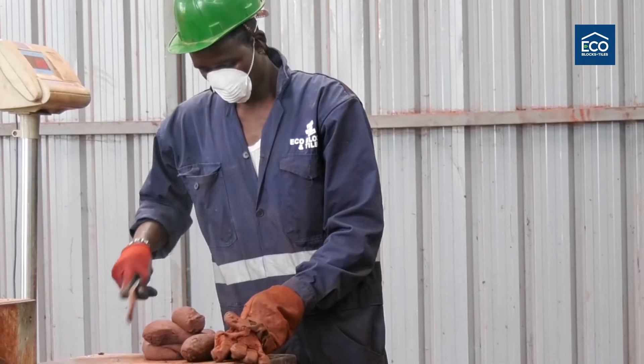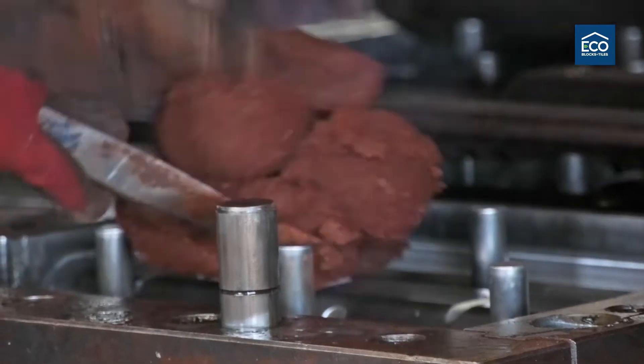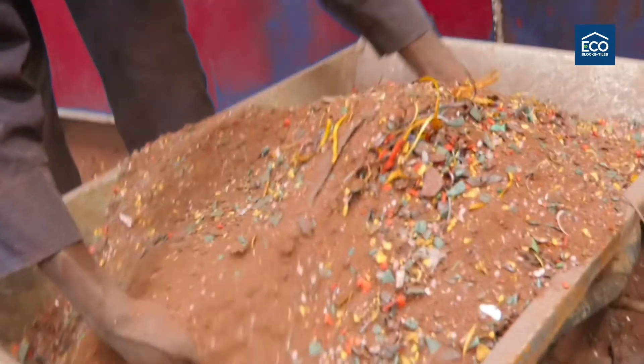For us, waste is a resource. We collect this plastic waste from waste pickers in different urban areas. This plastic is then shredded and mixed with sand. The mixture is then heated into a resultant polymer that is pressed into a hard-to-break roofing tile.